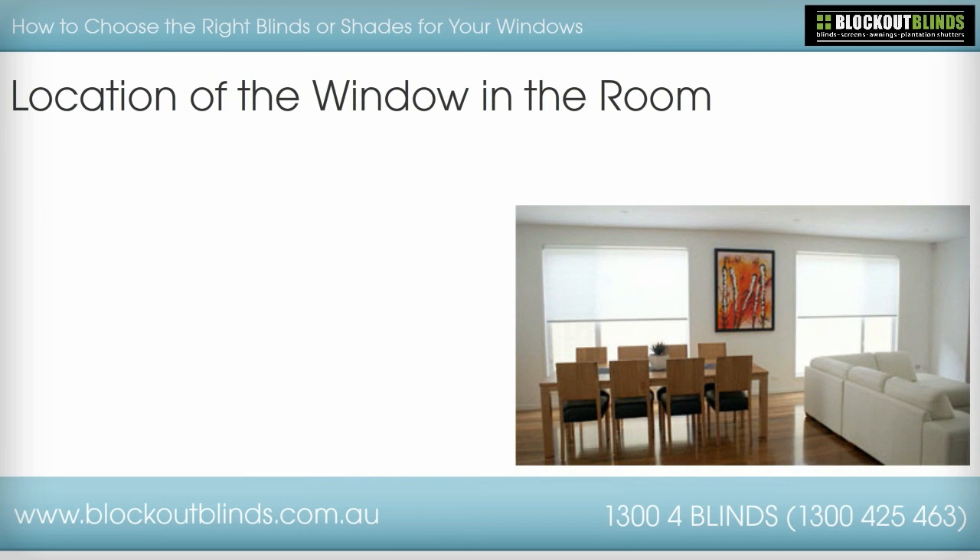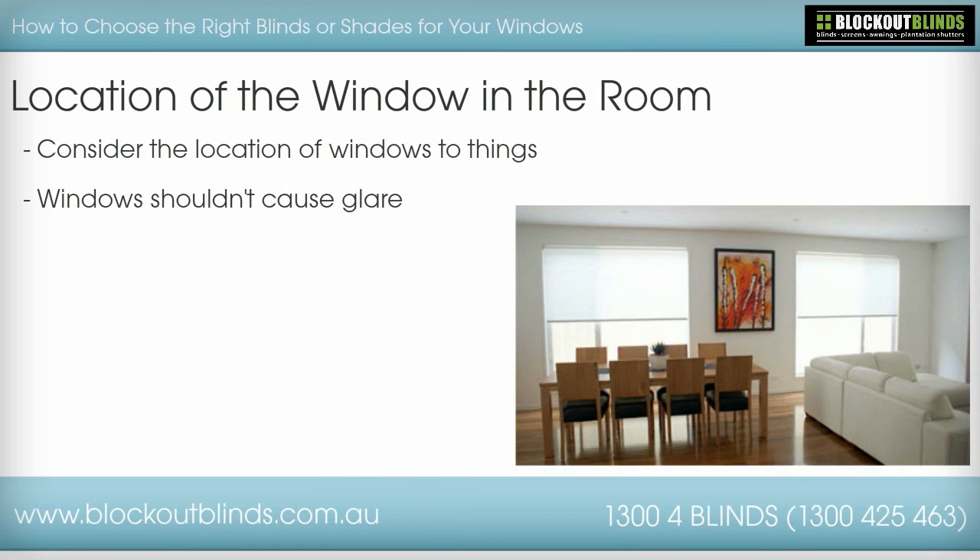Location of the window in the room. The type of blinds you choose should also hinge on the location of the window relative to other things in the room. For example, if it is the living room, den, or family room, you will want to make sure the window does not cause glare on the TV. Or if it is an office, the same thing — you will not want glare on your computer screen. You will want a blind you can close during the day that will allow in enough light, but not so much that it causes glare on your screens.